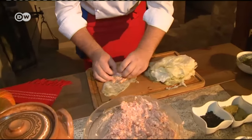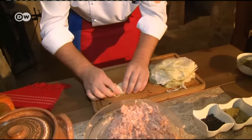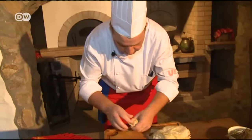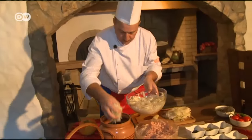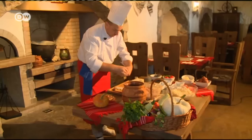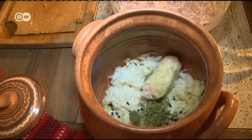Add a bit of meat, and then we roll it up so it's packed in nicely. Using his grandmother's recipe, Johan Aron places the cabbage rolls in an earthenware pot, sandwiched between layers of chopped white cabbage.